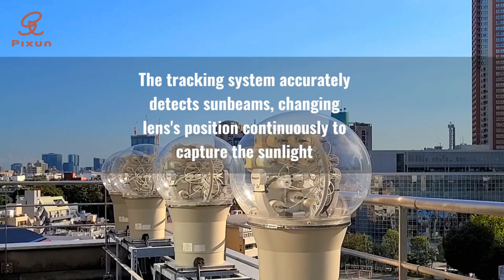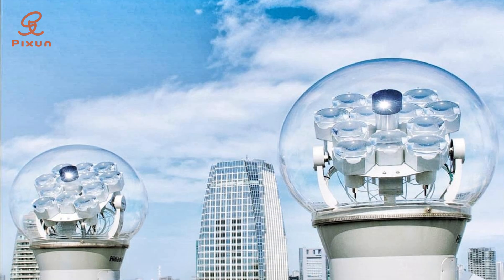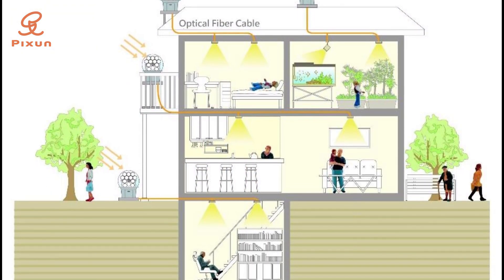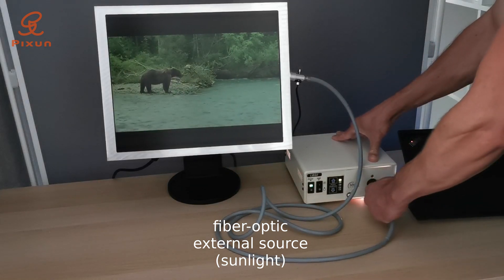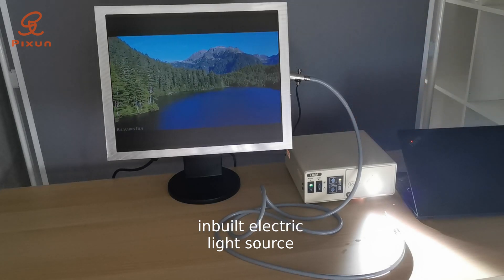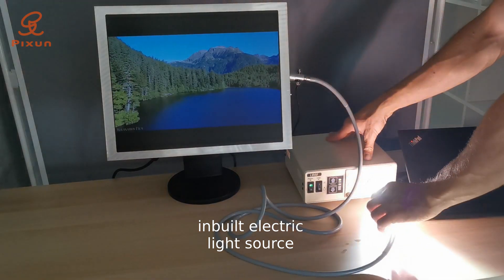Here's how it works. Sunlight is captured outside through a solar collector like this one by our partner Himawari. It is then channeled inside the building through a fiber optic cable. In this lab demo, we used an electric model of a solar light collector, but everything else works just the same. Of course the light quality is different, but for this demo that is irrelevant — we just wanted to show you how the display itself works.